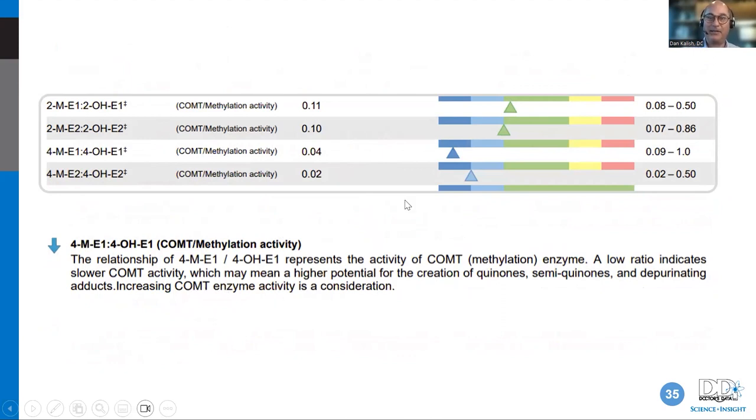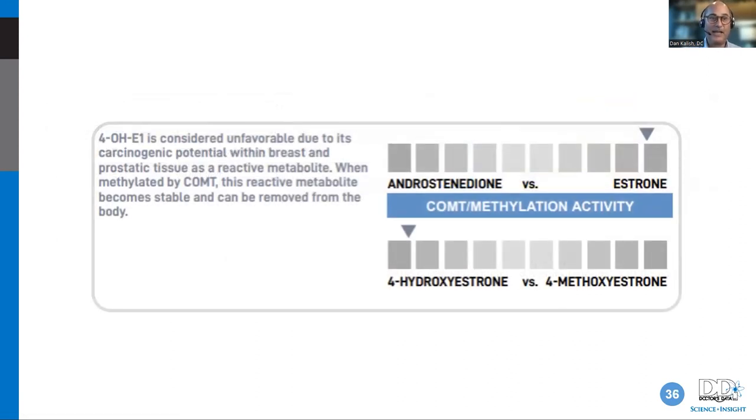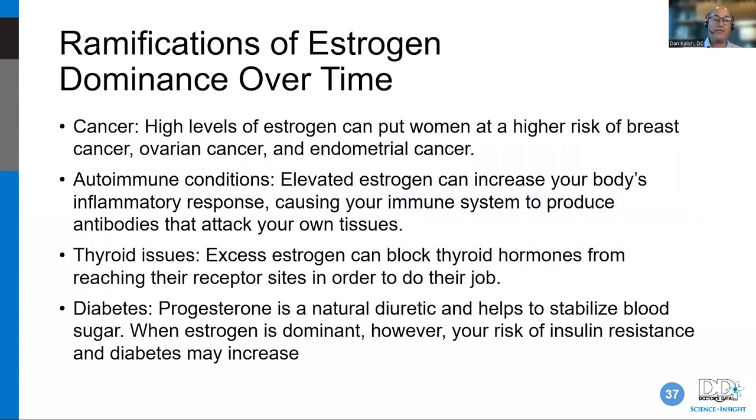You want to increase COMT enzyme activity so you're pushing metabolites from hydroxy to methoxy form. If enzyme activity is sluggish, you're at higher risk of cancer. 4-OH-E1 is considered unfavorable due to its carcinogenic potential within breast and prostate tissue. When methylated by COMT it becomes stable and can be eliminated — but for that you need the gut and liver working decently.